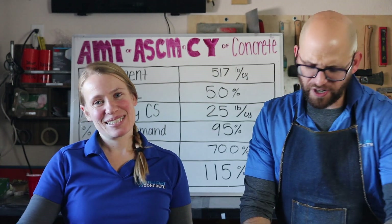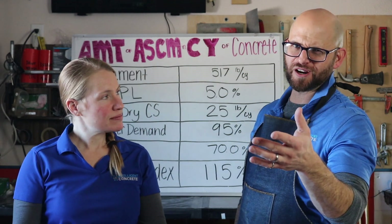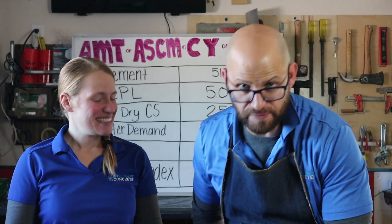What we are talking about today is a continuing discussion that we had with the team talk we did earlier — 'Movie Magic' — on ASTM C-1709, alternative supplementary cementitious materials.